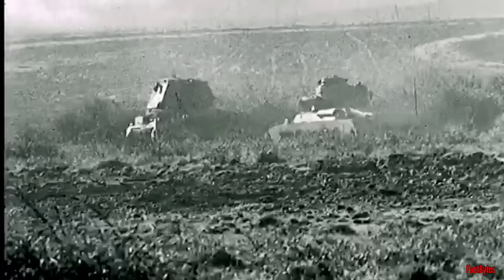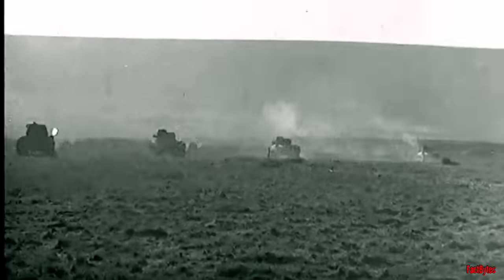However, these actions only postponed the inevitable, and all British tanks in France were either destroyed or left behind during the retreat. Reliability was a significant issue, as many tanks broke down during lengthy road marches.